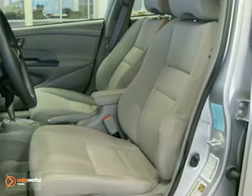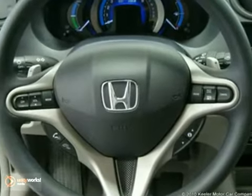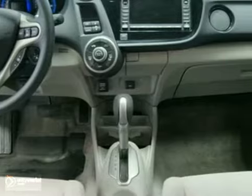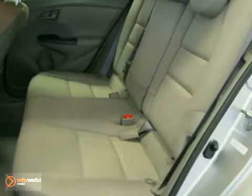It comes with some great features including steering wheel mounted audio controls, security system, illuminated entry, remote keyless entry, MP3 decoder, heated door mirrors, anti-lock brakes, air conditioning, a CD player, automatic temperature control, and more.